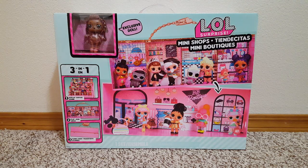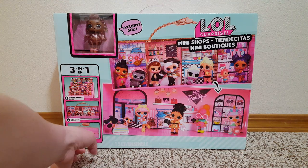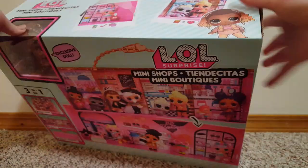Hello, let's open up this LOL Surprise mini shop. I bought this so I can use it for a display, but it's also like a carrying case and little shops if you want to play. Okay, so there's the front, the top has a couple pictures.